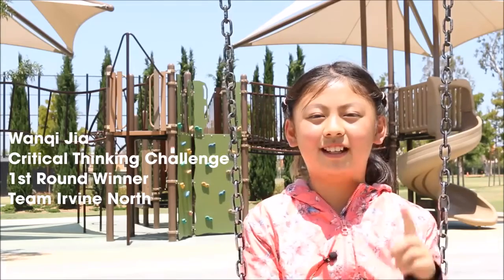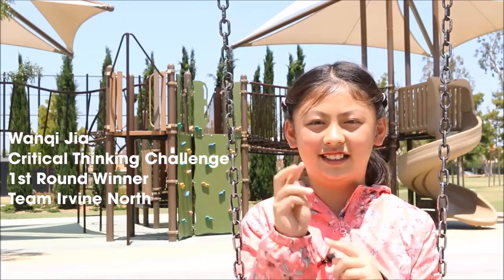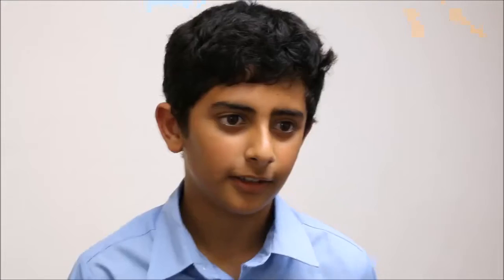One plus one is three because a parent plus another parent, and they have a child, it turns into three people. If one plus one is not two, it is probably symbolic because in binary it means ten, and you can interpret it in any way.